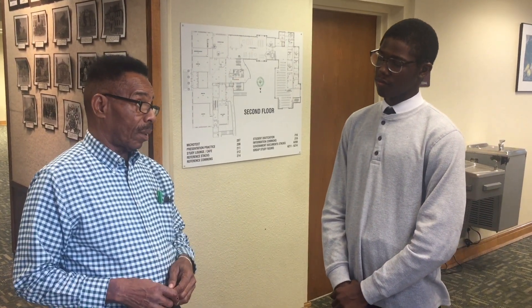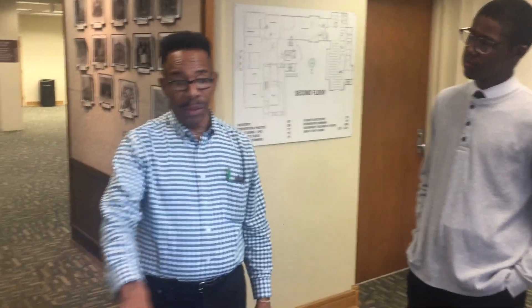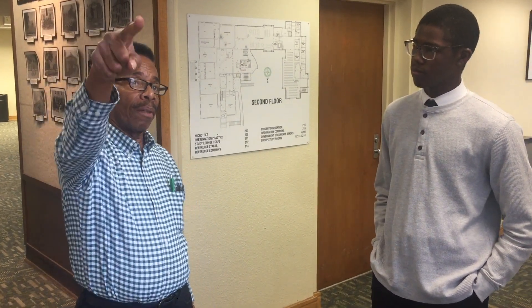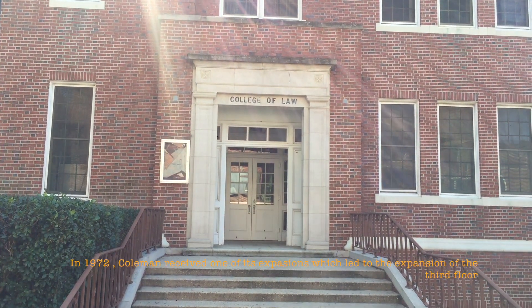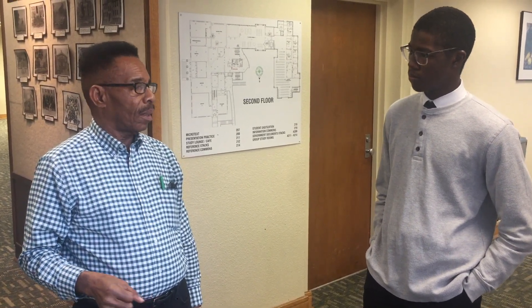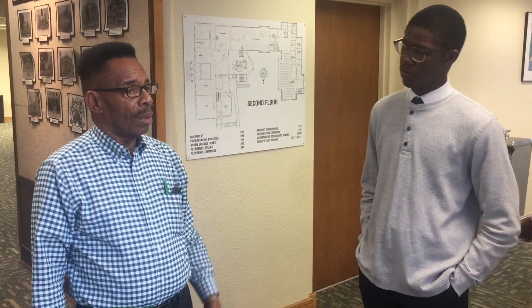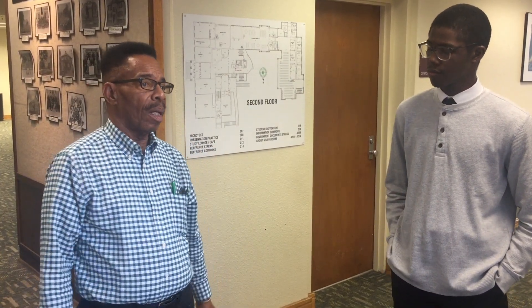The north side was added later on as the FAMU College of Law. If you look at the building as you walk around carefully, you can see the original outside of the library. If you go on the far northern end outside, you will see 'College of Law' still inscribed in the brick. The third floor was not as large as it is now — it was only about two-thirds as large because the northern wing was the College of Law.